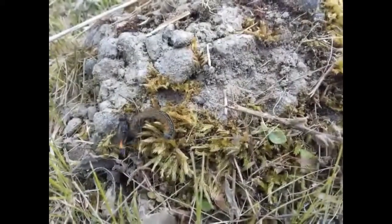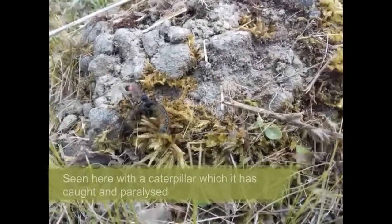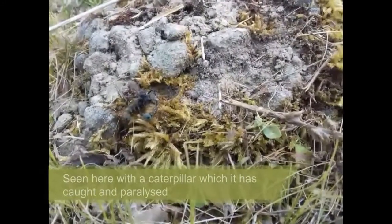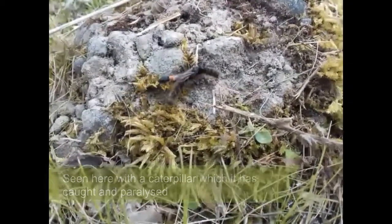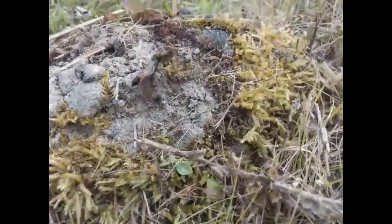And this one has just made a catch! The wasp is seen here with the caterpillar of the tent moth, which lies helpless, having been paralysed by the venom in the wasp's bite. The wasp isn't trying to eat the caterpillar though — simply immobilise it.